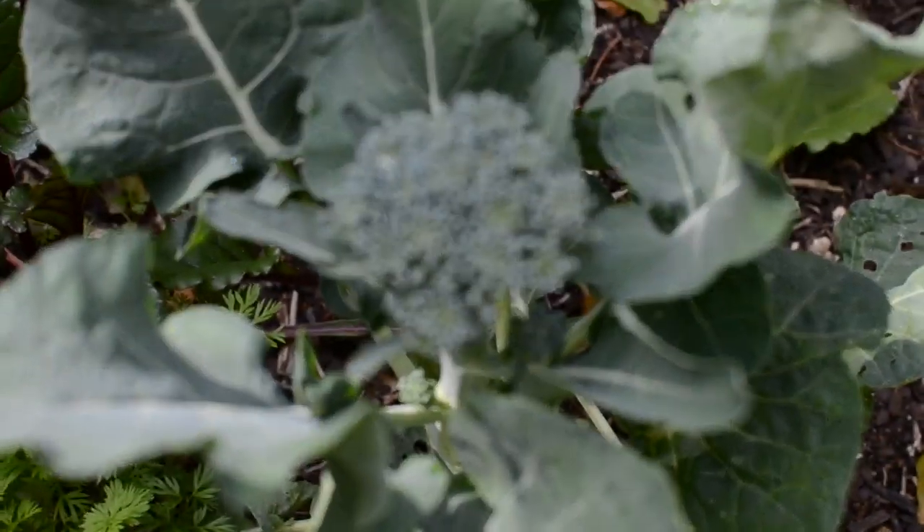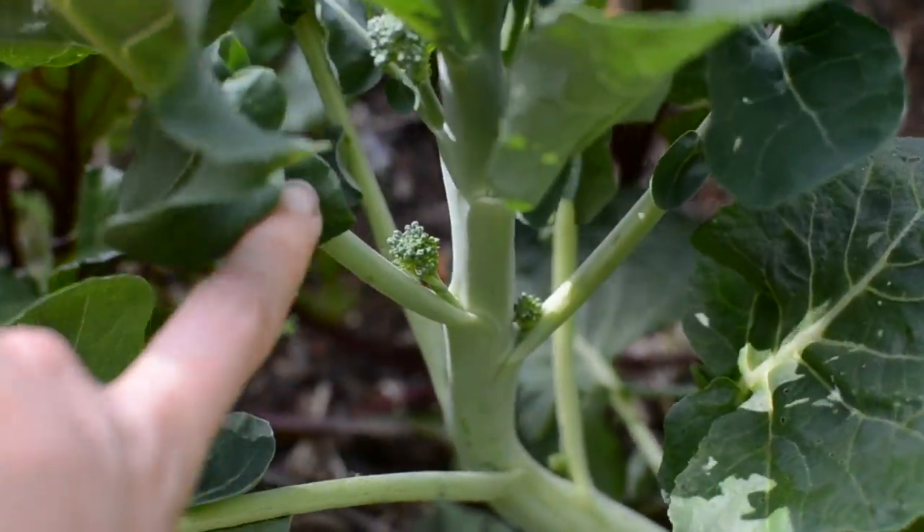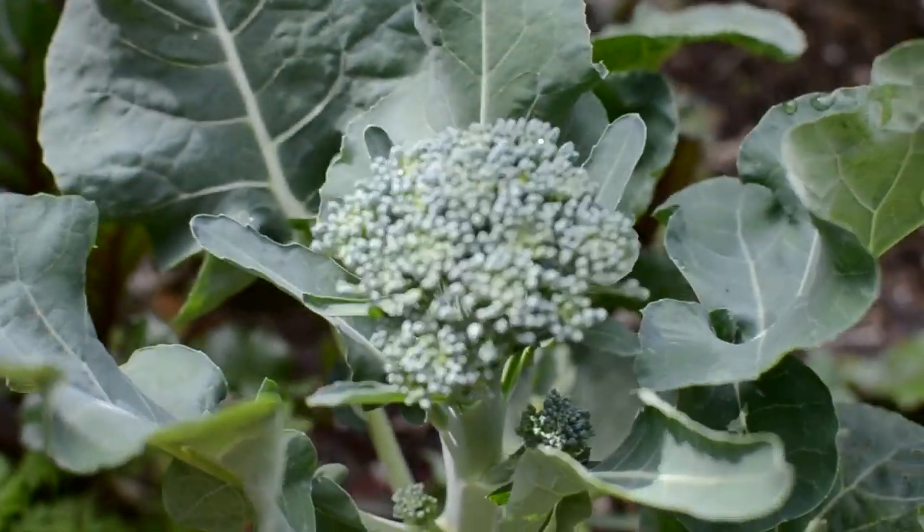And then here is some of the broccoli, and this is an example of how my broccoli grows when it doesn't get much sun. It goes very tall and skinny and starts looking a little bit more like sprouting broccoli. But it doesn't matter — it doesn't need to look perfect. It's still delicious.